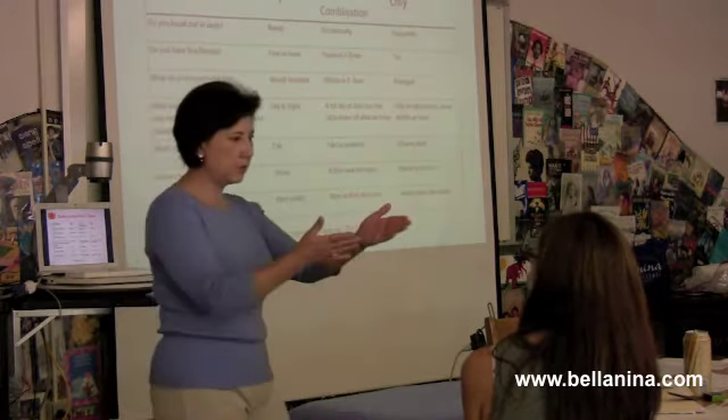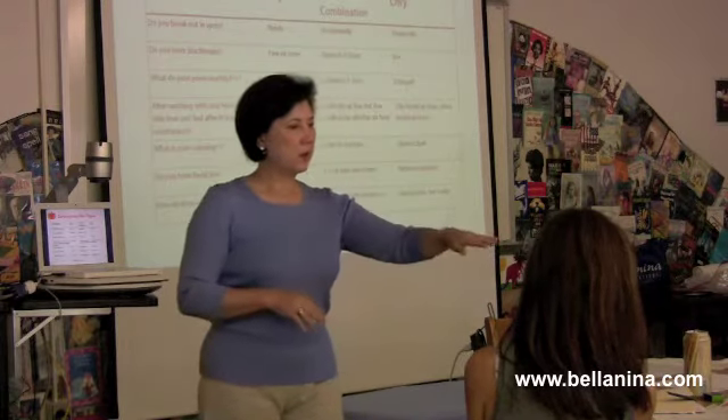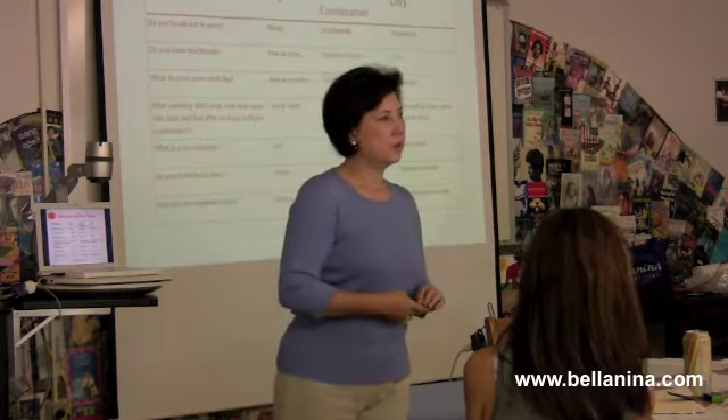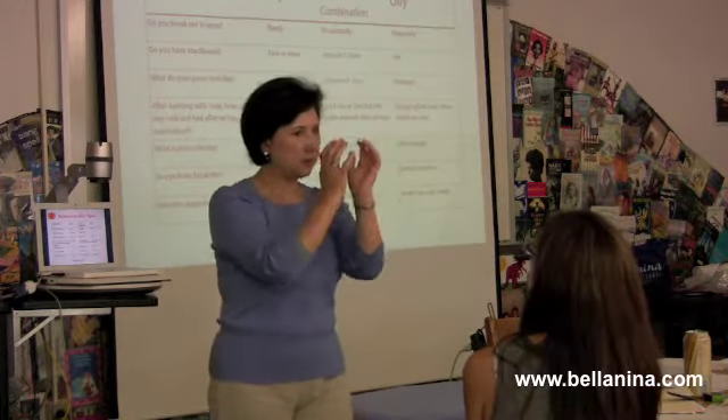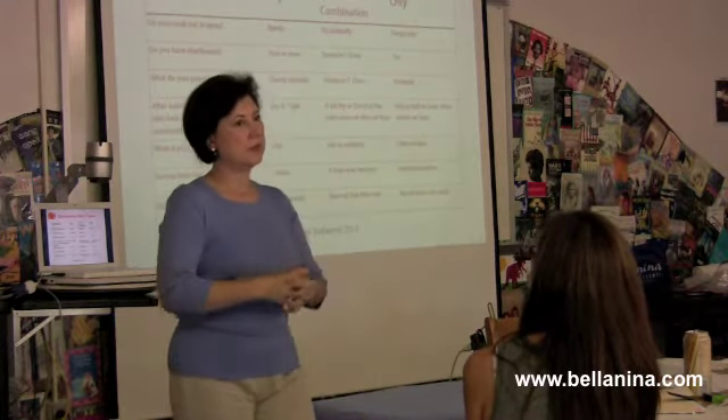And in the forms that we do when we're recommending home care, you just ask them and check it off, and you can tailor everything based on the skin type that they have.